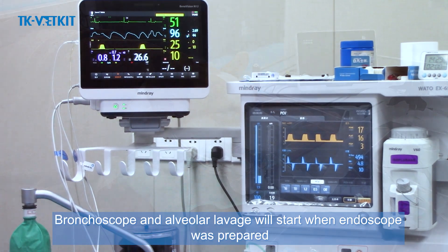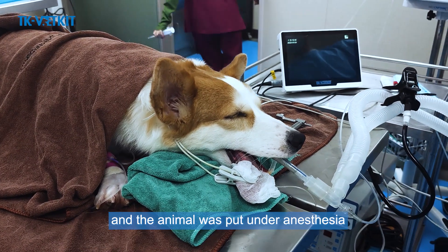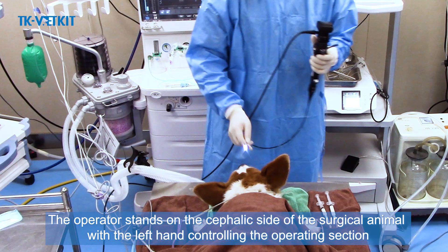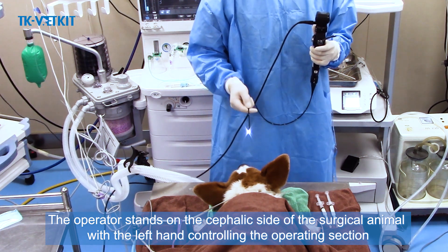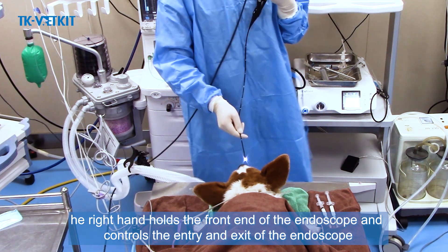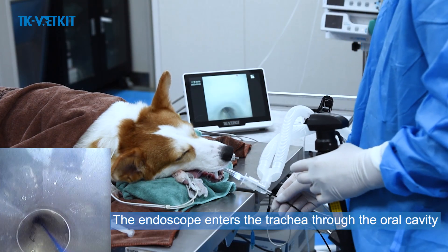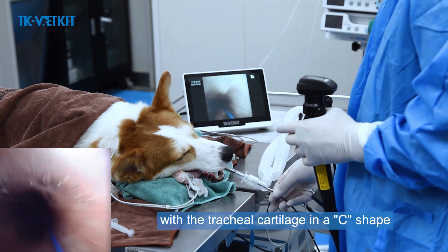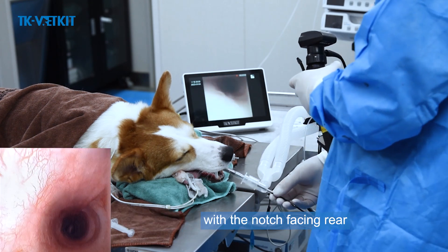Once the endoscope is prepared and the animal is under anesthesia, bronchoscopy begins. The operator stands on the cephalic side of the surgical animal, with the left hand controlling the operating section and the right hand holding the front end of the endoscope to control entry and exit. The endoscope enters the trachea through the oral cavity. The normal trachea should be close to round, with the tracheal cartilage in a C-shape accounting for about two-thirds of the tracheal circumference, with the notch facing rearward.